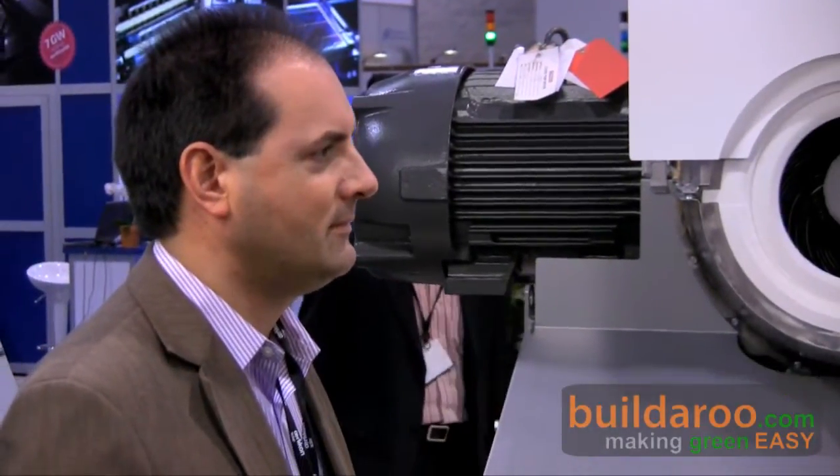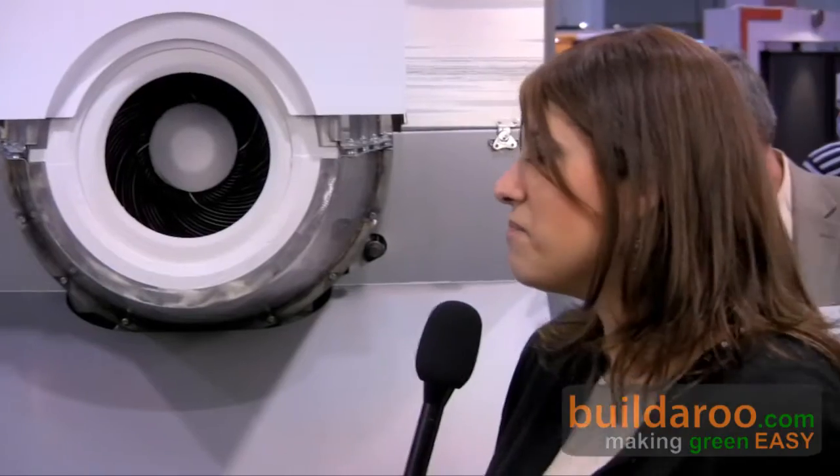Can you talk to us about this product behind me, and why a utility company would choose your particular CSP product versus any other CSP provider — maybe a PV module that's on the market?